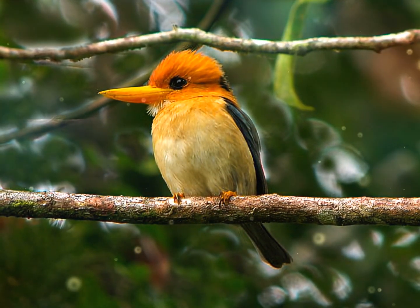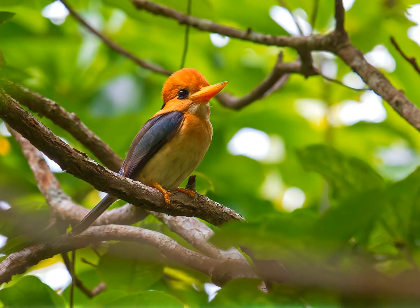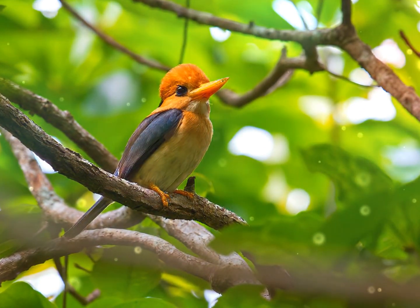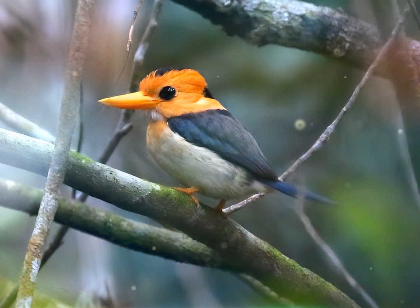The yellow-billed kingfisher, Syma torotoro, is a medium-sized tree kingfisher. The yellow-billed kingfisher is 20 cm long, with a wingspan of 29 cm, and it weighs 30 to 50 grams.